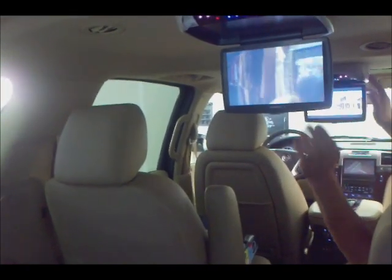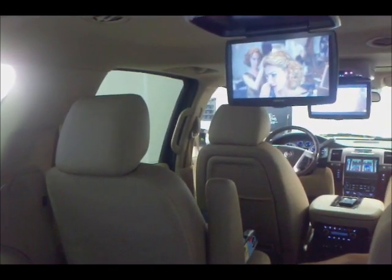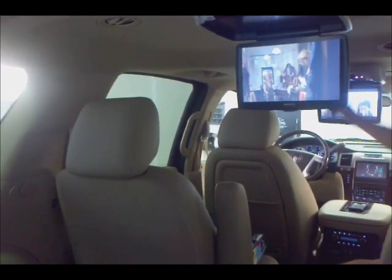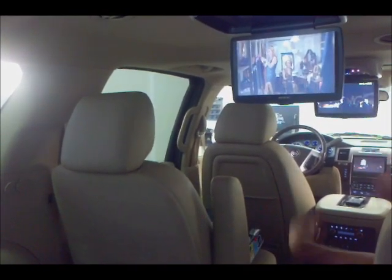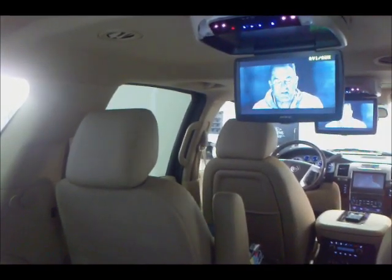These two can listen individually through dual channel headphones. We are also fully interfaced into the factory nav as well. So if I go to input, I now have the same video playing as it's on the nav, and input again will give us the same video throughout.